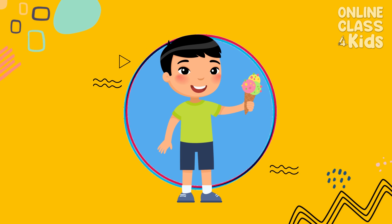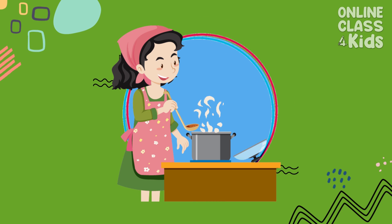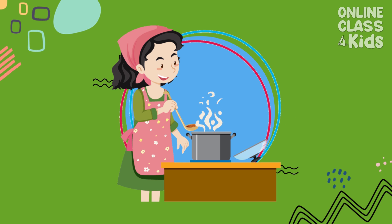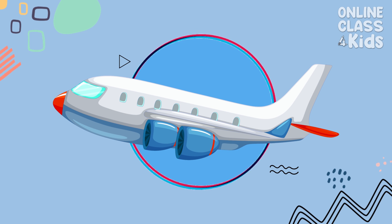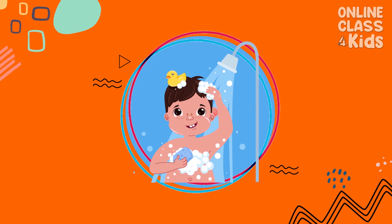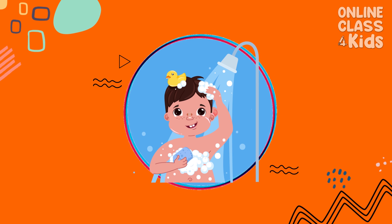You can taste the sweetness of ice cream, hear the sound of music, smell what's cooking, see airplanes in the sky, and feel the water against your skin when you use your senses.